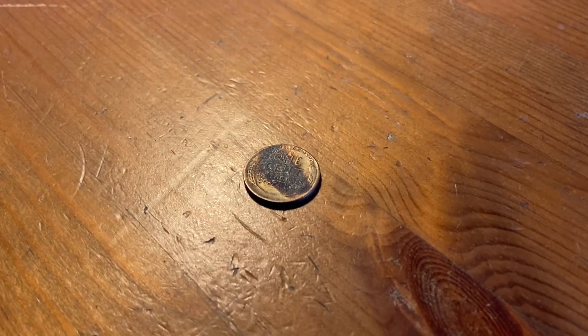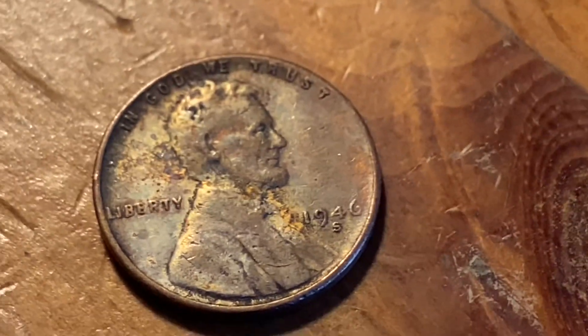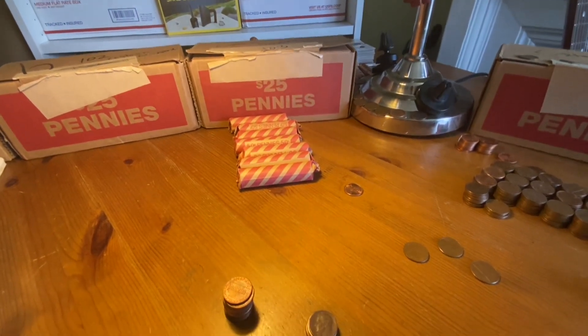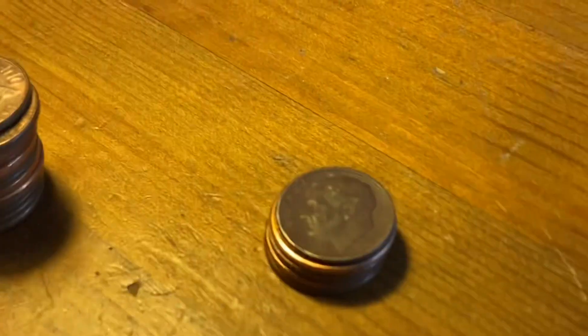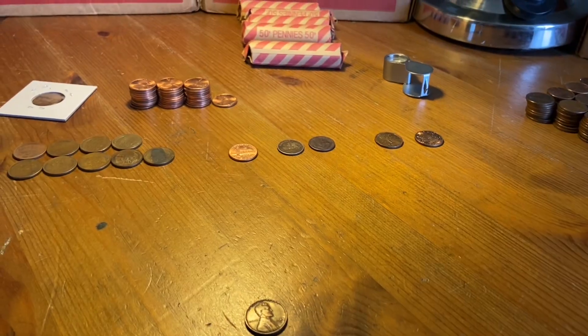It's a better than average hunt. Roll 34 and we've got a burnt one, but still a weedy — 1946 S. Only a few more rolls left and we're still finding heck of copper in these ones. And dime number 2. Roll 45.